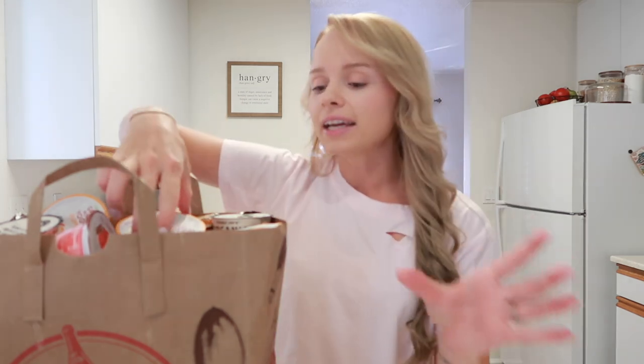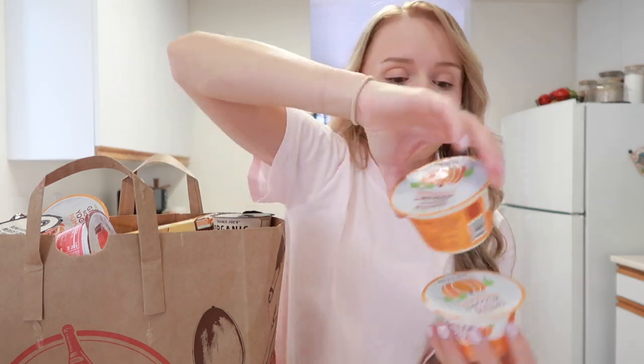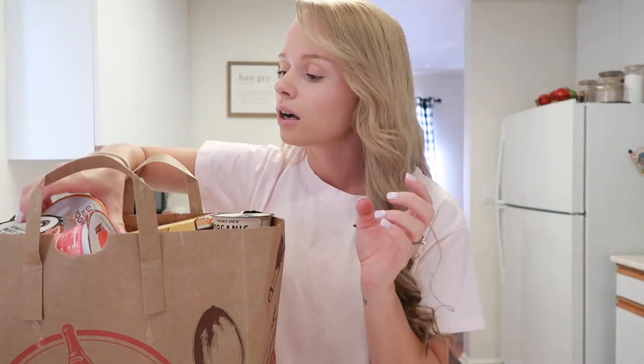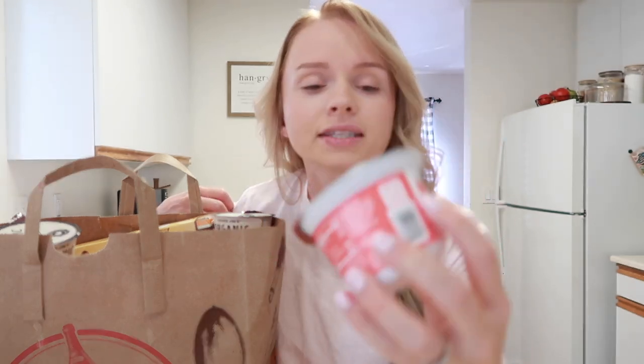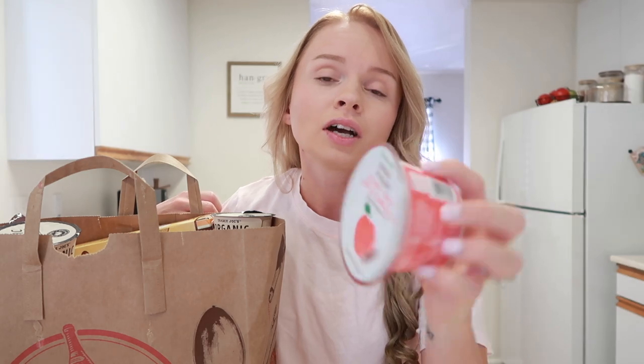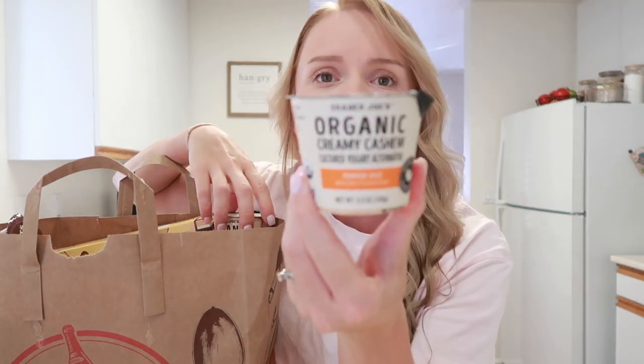They also have the Greek non-fat pumpkin yogurt — I had this last year. I got two of those and three of the cream cheese because I knew I really liked it. Then they came out with a honey crisp apple cinnamon yogurt — I don't think they had that last year, but I got one to try. This one is made with Greek yogurt, which is interesting.